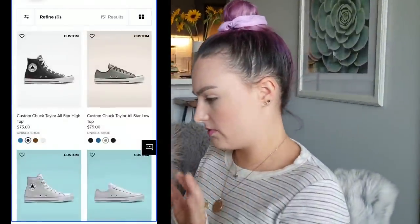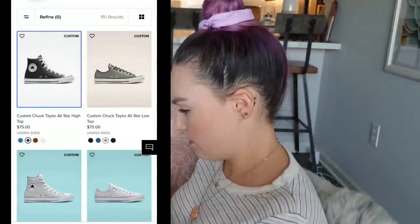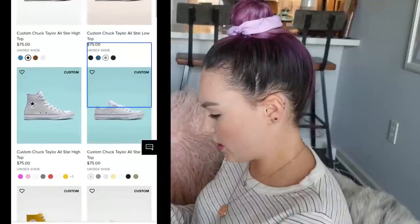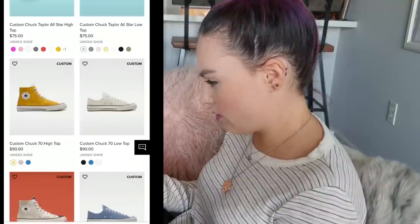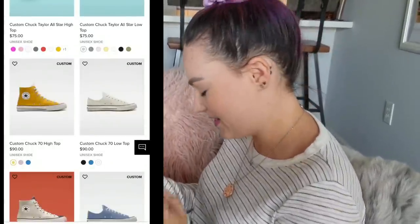Okay, so I'm now on the Converse website. The screen reader is reading: 'Custom Chuck Taylor All-Star High-Top Black... Custom Chuck Taylor All-Star Low-Top Gray.' I'm going through the custom options — there's a high-top and a low-top. Like I said, I grew up a high-top girl. Wait, if you're customizing it, why is it giving you all the color options? I'm confused.